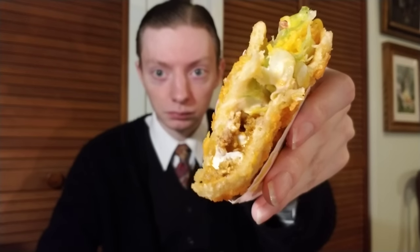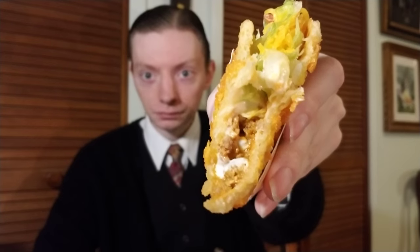Taking a couple more bites. Here's a cross section of the chalupa to get a better look at what's inside.